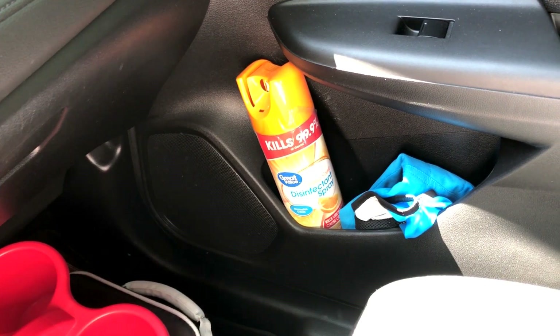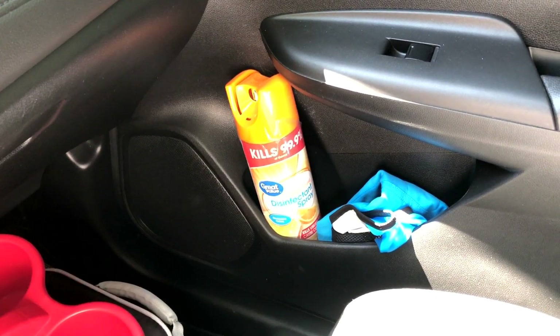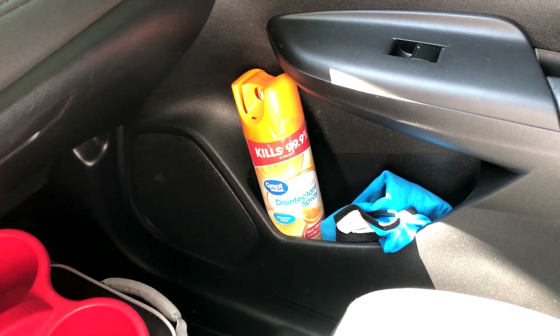Over there you can see some Walmart brand disinfectant spray. I'll use that if I'm pulling up somewhere where I have to punch in a gate code or something — just spray that down. Here's my Amazon Flex vest. I keep that right there in case I ever have an Amazon Flex block.